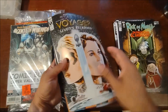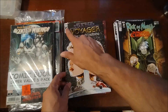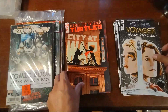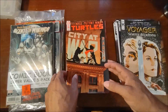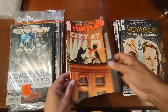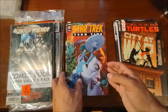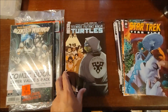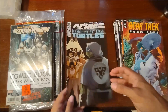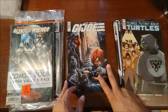On the back was the Star Trek Voyager: Seven's Reckoning number one cover A, TMNT number 96 cover A, Star Trek Five-Year number 18, TMNT 123 cover A, and then a GI Joe cover B.